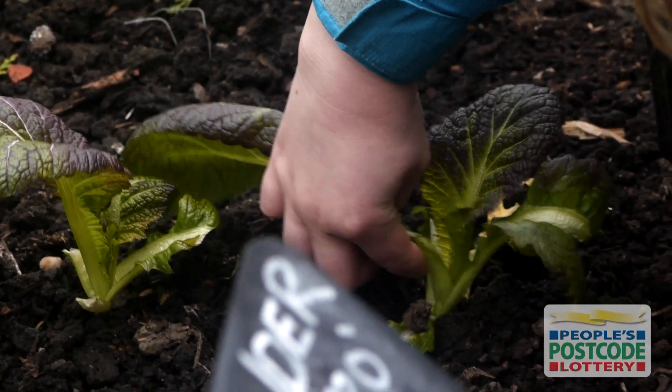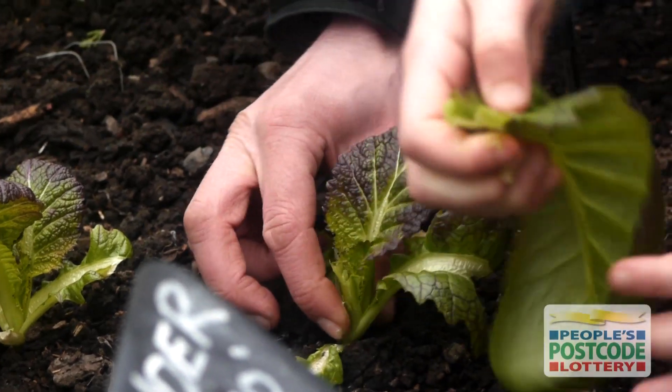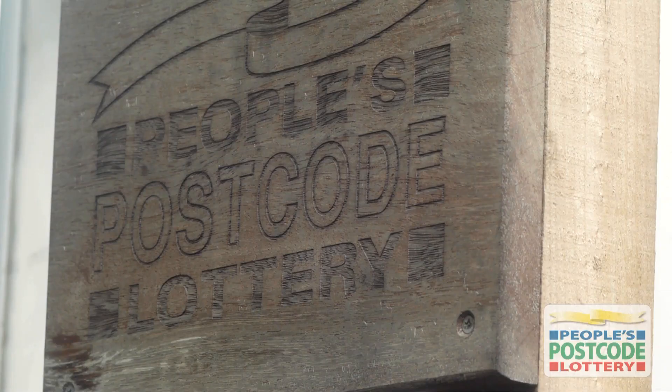I'd like to say a big thank you to all of the players of the People's Postcode Lottery, who have contributed more than £200,000 to the work of the Royal Botanic Garden Edinburgh, and particularly the edible gardening project that's engaging the community in all sorts of ways.